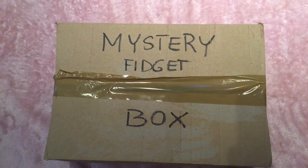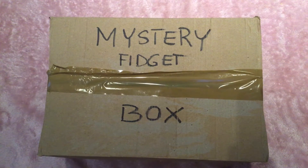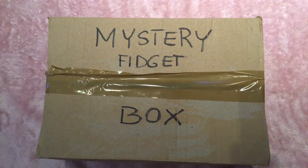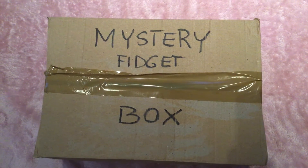Hi everyone! I'm so excited and welcome back to our channel for the proper intro. I'm so excited because I have a fidget mystery box from Poland and I'm just so excited to open it right now.